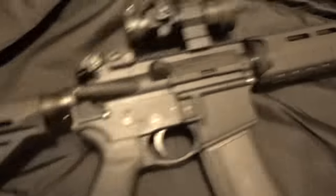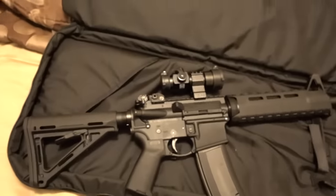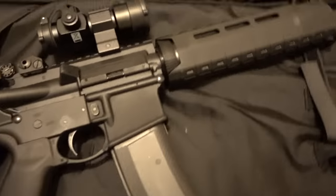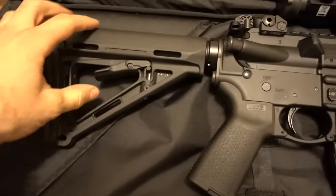Quick update on the Ruger AR556 — I'm going to be selling it tomorrow to a friend so I can get something else. It's got 5,000 rounds on it and it's been quite a journey.